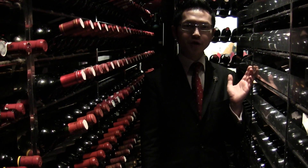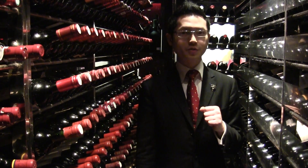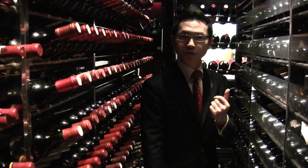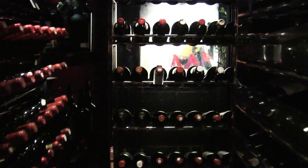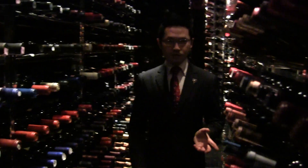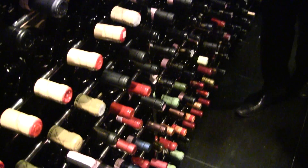This is our French wine storage, including some Italian wine, some Spanish wine, and some dessert wine as well. You can see this area — it's very small, but it can keep a lot of good wine here.